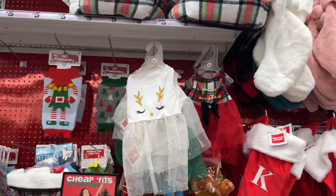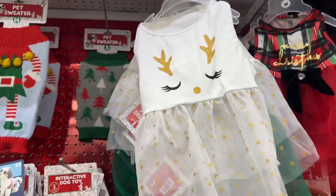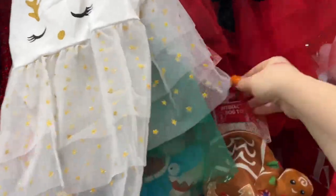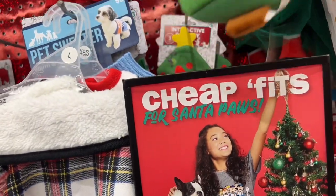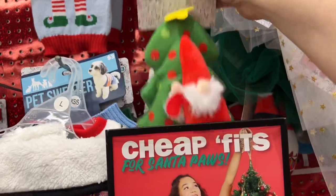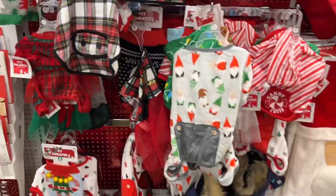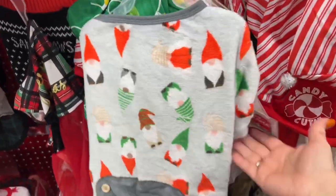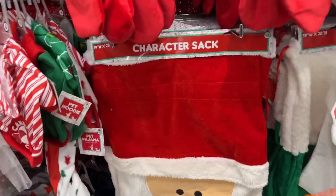Continuing on - they have all these really cute little doggy pet sweaters and little dresses. Look how cute they are, and they are running for five dollars. Let me check - these are four dollars, this dress is four. The interactive dog toys with the little gnome on them are five dollars. The little sweaters are three dollars. Oh, look at the little gnomey one! Extra large is five dollars.